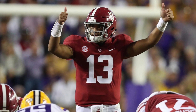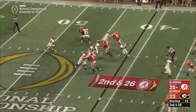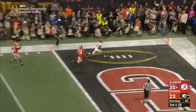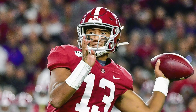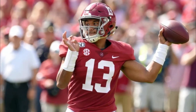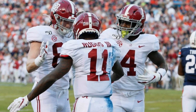Tua Tagovailoa had a very memorable college career at Alabama — from entering the National Championship game as a freshman in relief of Jalen Hurts and throwing the game-winning touchdown, to suffering a frightening hip injury. Tua was a great college quarterback. But as the 2020 NFL Draft came closer, Tua's talent was questioned: Was he athletic enough? Did he have a strong enough arm? Was he healthy? And was he simply just a product of a great offense at Alabama?